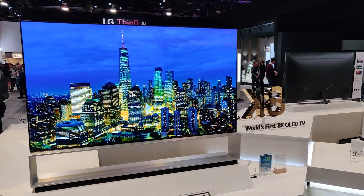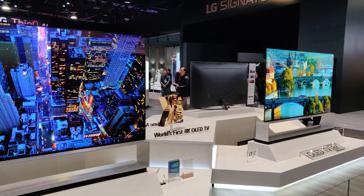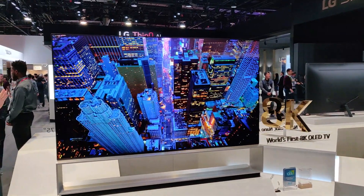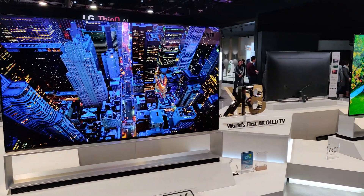The other thing LG was showing off was two 8K TV models. I am all about innovation but personally I have a hard time justifying 8K TVs, because I have a really hard time telling the difference between an 8K and a 4K TV even when they're side by side.